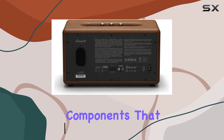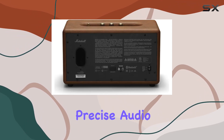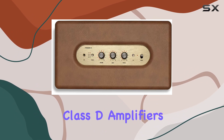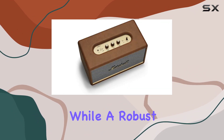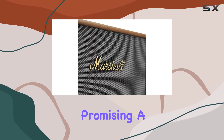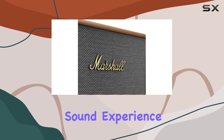Let's talk sound. This speaker boasts advanced components that ensure clean, precise audio even at the highest volumes. Two 15-watt Class D amplifiers drive the tweeters, while a robust 50-watt Class D amplifier powers the subwoofer, promising a rich, immersive sound experience.